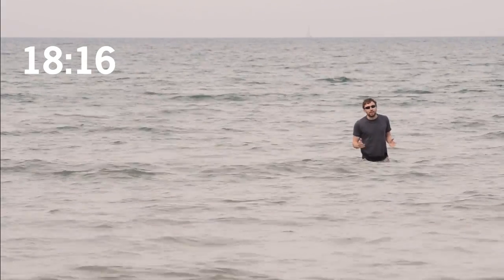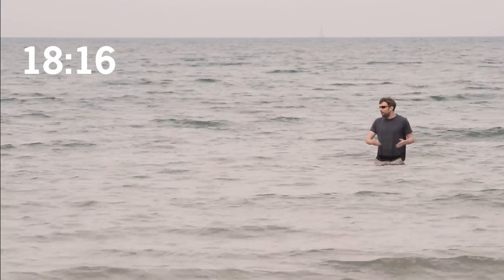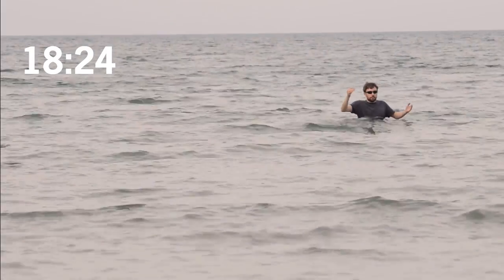The Bay of Saint-Pierre has one of the biggest tides in the world. So why does this place in Britain play host to such massive tides?